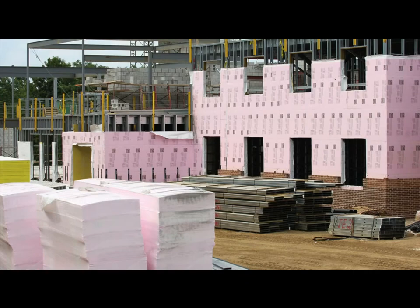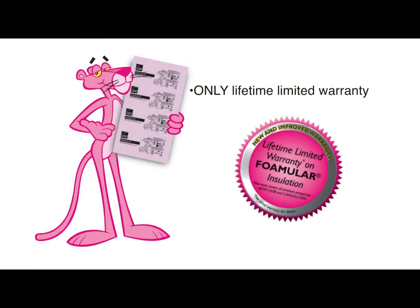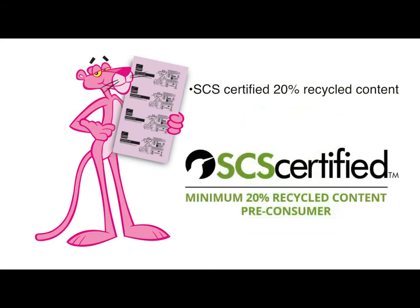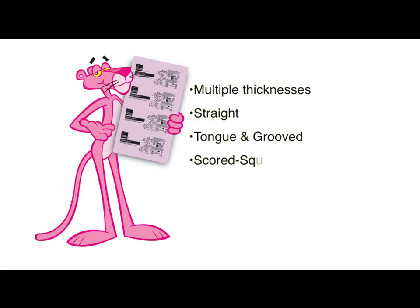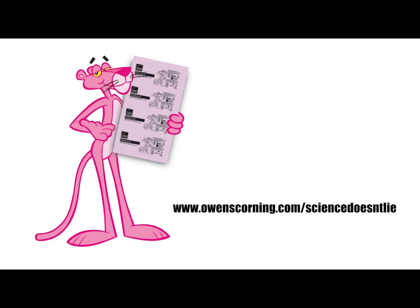Owens Corning's Foamular XPS rigid foam insulation is well-suited for multiple commercial and residential applications. It has the industry's only lifetime limited warranty for the life of the building or home. Only XPS has achieved GreenGuard Gold certification with strict certification for occupants with sensitivities. Only XPS has third-party certified recycled content by Scientific Certification Systems with a minimum 20% recycled content. XPS is available in multiple thicknesses with straight tongue and groove and scored squared edging, and it's reusable. Remnants from manufacturing are recycled back into new XPS foam insulation. From wall systems to whole building solutions, work with an industry leader who continues to take the industry forward. Put our experts to work for you.